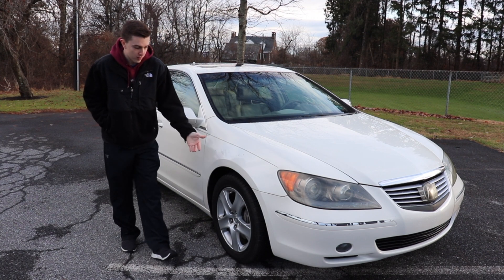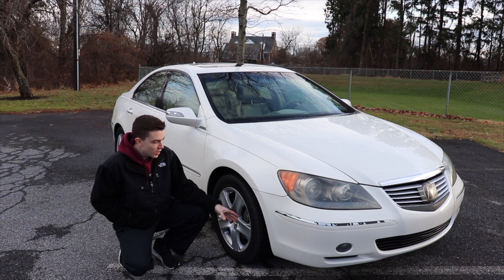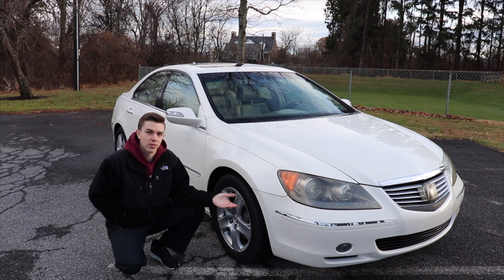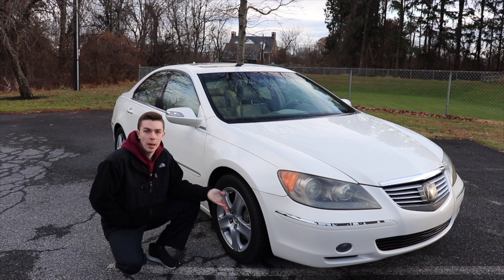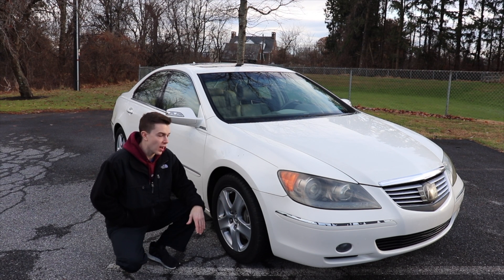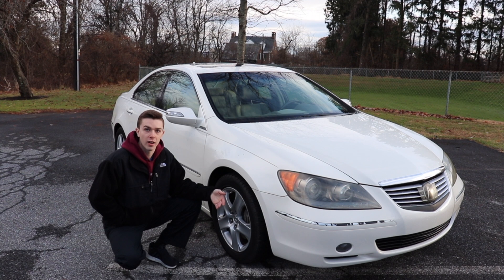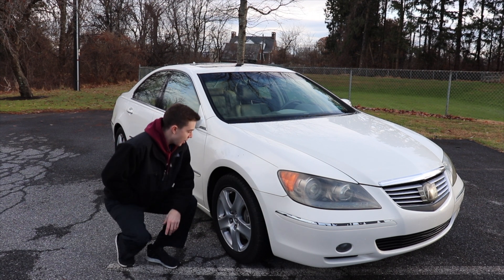Another thing — this car does have four-piston calipers in the front. I find this pretty unique because as Acura's flagship vehicle, it's expected to have luxury features, and stopping is certainly a good feature to have. What's humorous is that at the time the NSX was also out, and that car didn't even have big brakes like that. This was the only vehicle in Acura's lineup to feature brakes like that.